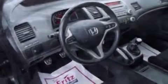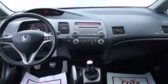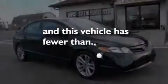Side curtain airbags, air conditioning, a folding second row, a four-wheel independent suspension, and this vehicle has less than 53,000 miles.